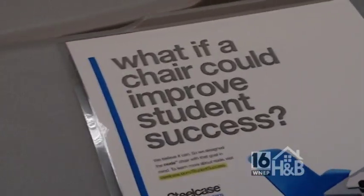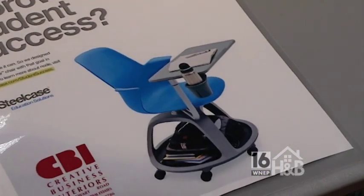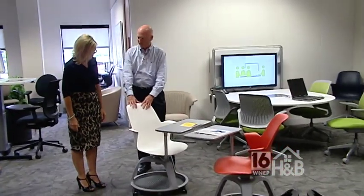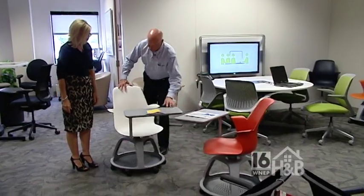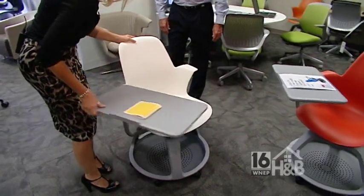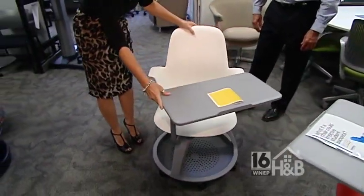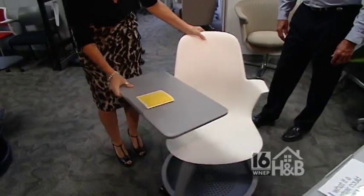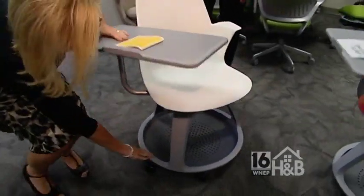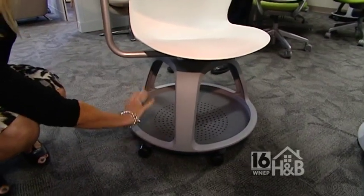One of the areas that Creative Business Interiors is highly involved in is higher education. This is the node chair. You can have a lot of fun with the node chair, but yet it's very practical. It's designed so that it's very movable — it's on wheels. It has a base underneath that you can put your book bag or backpack on. You can hang it off the side of the chair. You can move it around and change it.